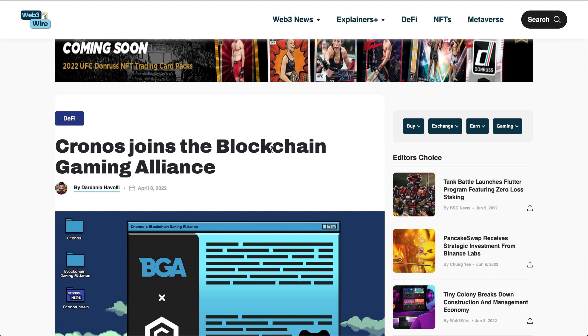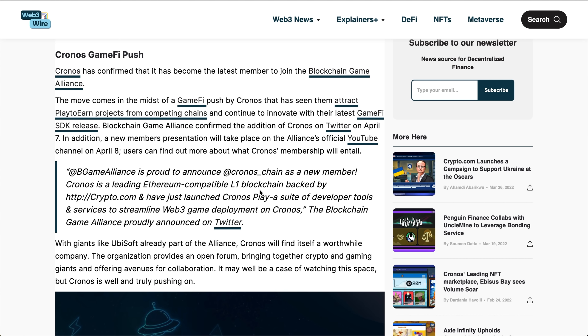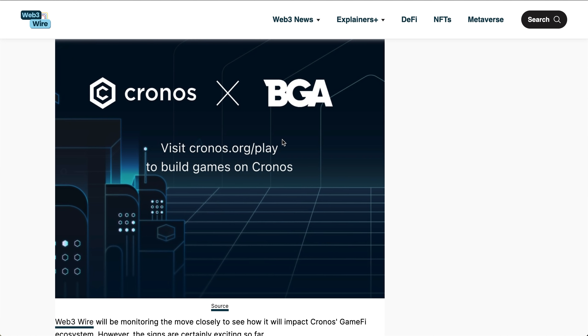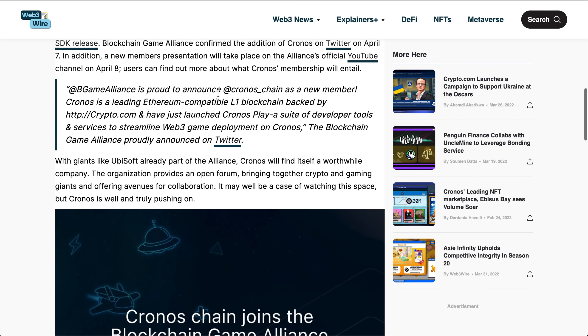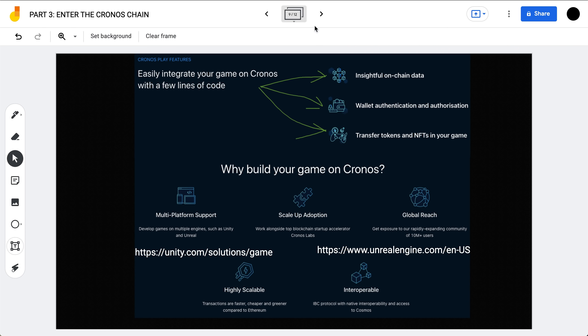Another example of this is Chronos joining the Blockchain Gaming Alliance back in April. The Blockchain Gaming Alliance serves as an open forum bringing together crypto and gaming giants, offering avenues for collaboration. One notable traditional gaming company in the alliance is Ubisoft, and I think Chronos is trying to get them on their side. Whether they can pull it off I'm not sure — Hedera arguably has a higher chance of getting Ubisoft to build on the Hashgraph — but I would not count out Chronos and the Crypto.com team.